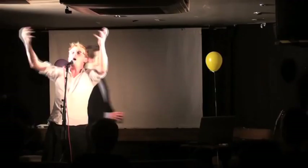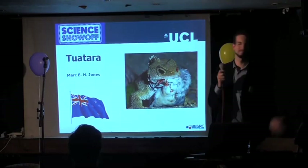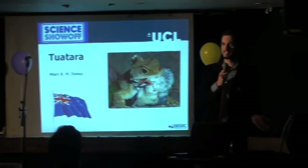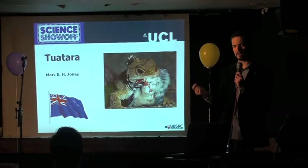Mark Jones, ladies and gentlemen! Good evening everybody. The projector's not on. So hello, I'm Mark Jones, I'm from UCL. Does anybody here know New Zealand? They said they were going to come.